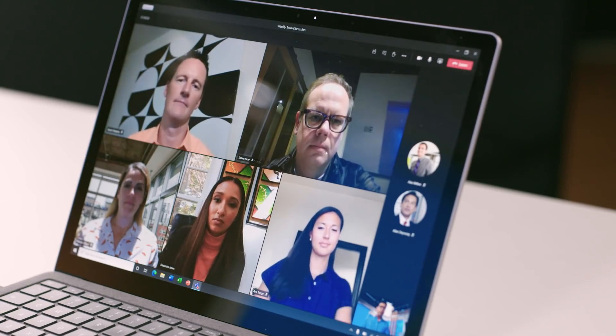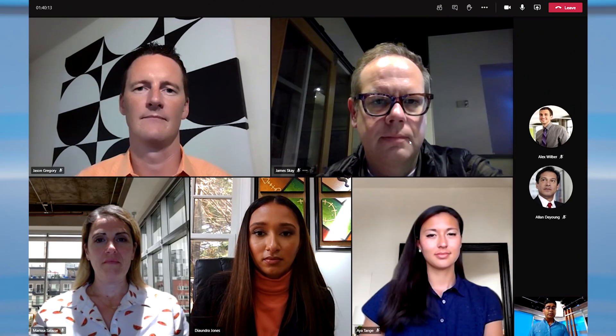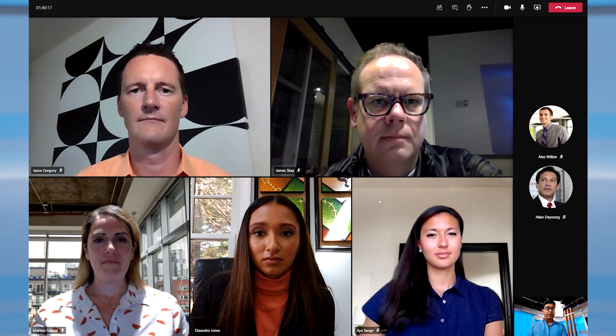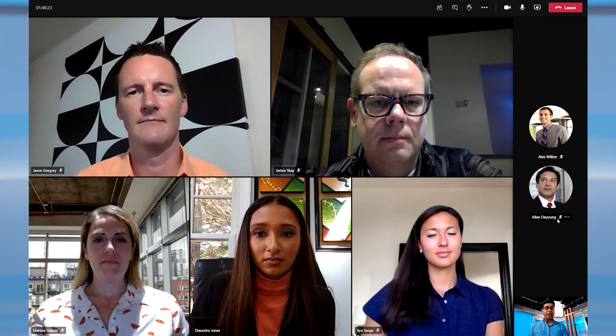Once I'm in a meeting, you'll see the new dynamic view. It's a more fluid and flexible way to optimize the screen real estate for what's most important. If someone's sharing content or people joining through video are the main part of my screen, the audio-only participants are on the right-hand side, so the focus can stay on people who are joining through video.